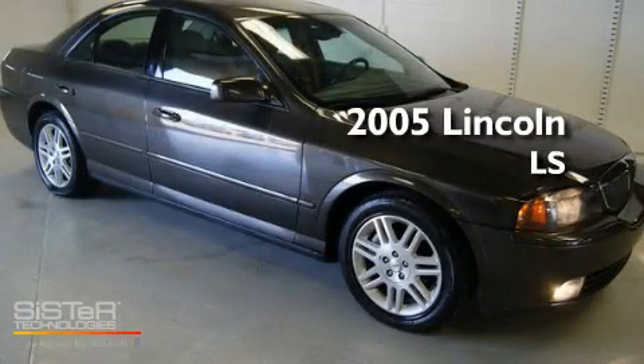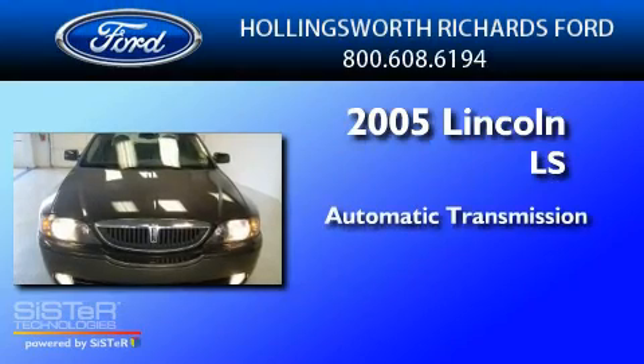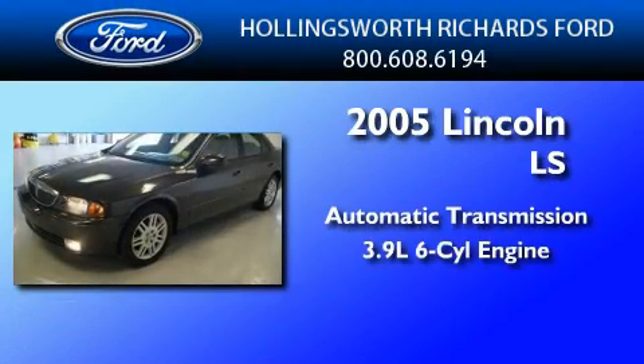This is a 2005 Lincoln LS. This four-door sedan has an automatic transmission and a 3.9 liter V6.